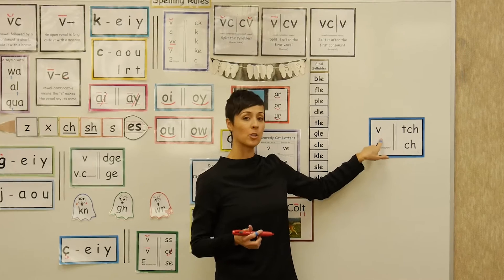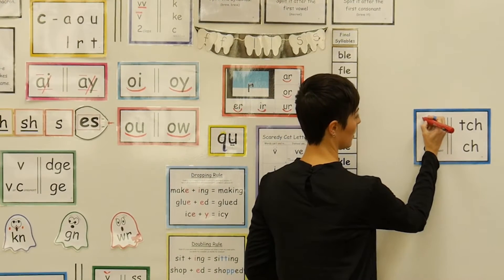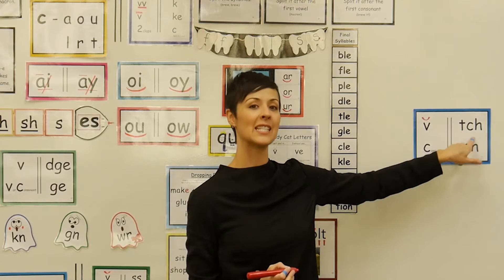We teach them that after a short vowel — and of course we'll code it with a breve to remind us that that's a short vowel — after a short vowel, we're going to use trigraph tch.